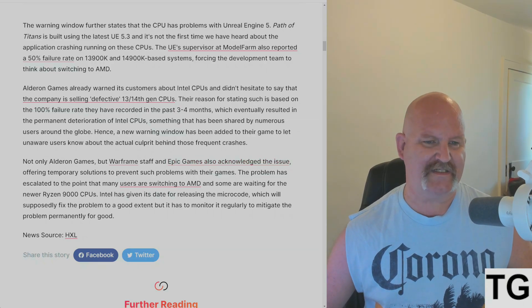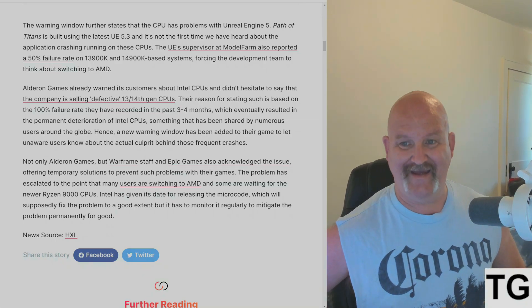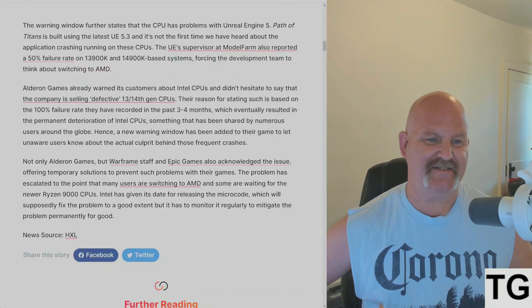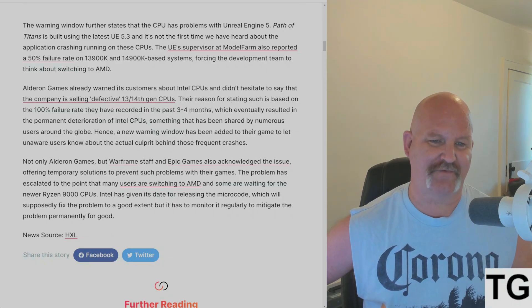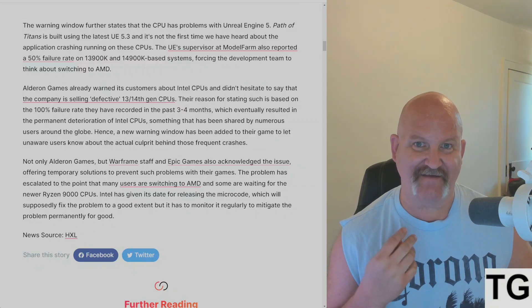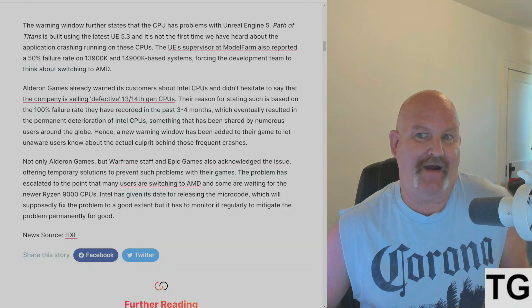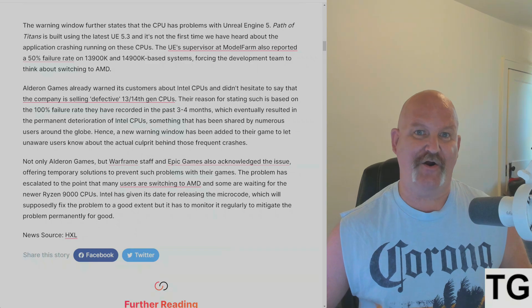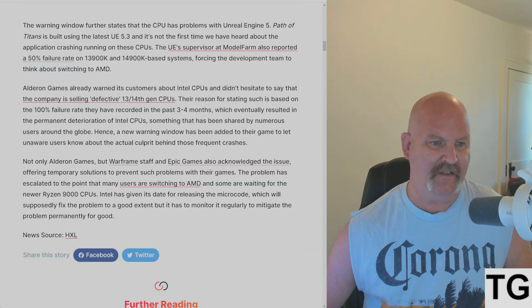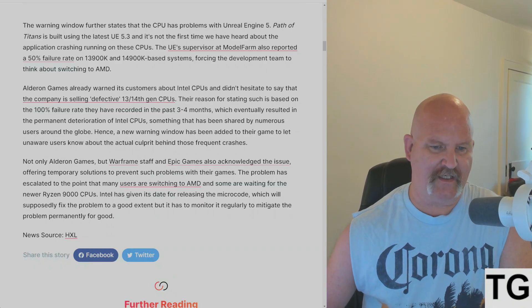Elderon Games already warned its customers about Intel CPUs and doesn't hesitate to say that the company is selling defective 13th and 14th gen CPUs. The reason for stating such is based on the 100% failure rate they have recorded in the past three or four months, which eventually resulted in the permanent deterioration of Intel CPUs — that is the oxidation of the vias. That's not good; that is a fabrication problem. You can't fix that — there's no microcode to address that; that is a hardware-level defect. Hence, a new warning has been added to their game to let users who are unaware know about the actual culprit behind these frequent crashes.